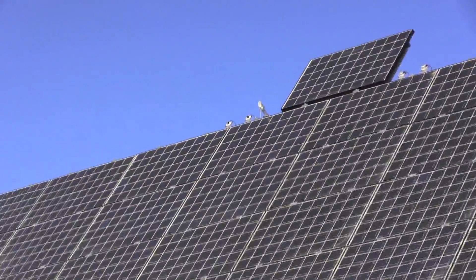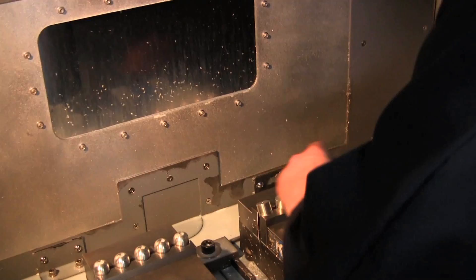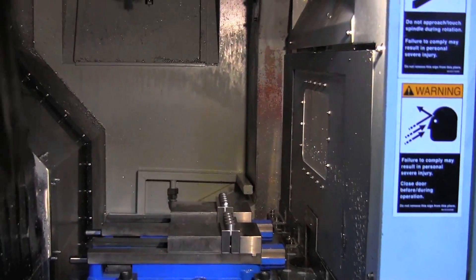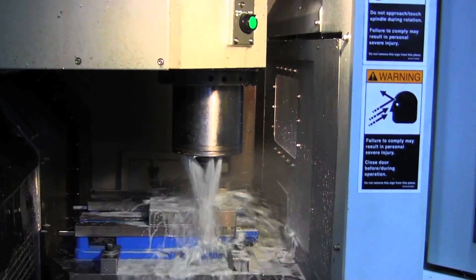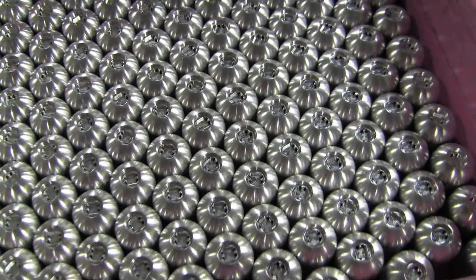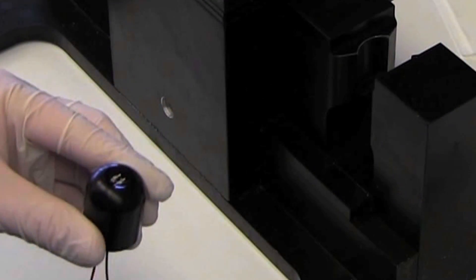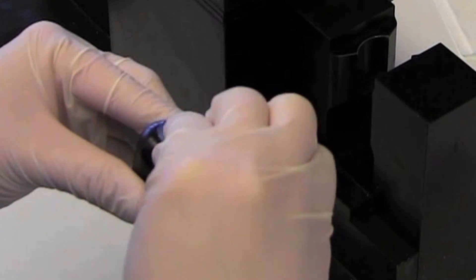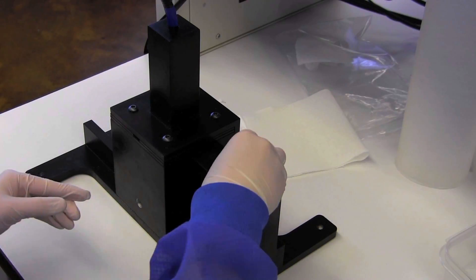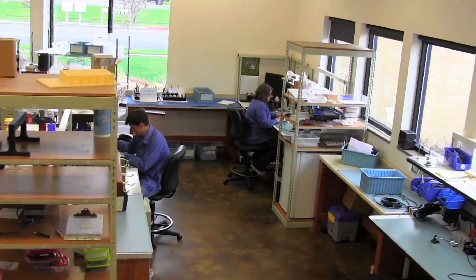Why do these top companies trust Apogee? As a research-driven company, Apogee has carefully refined our pyranometer design and manufacturing processes. All of our pyranometers are built at our headquarters in Logan, Utah. Each sensor body is milled from high-quality aluminum and is then coupled with custom optics and precision electronics by our skilled technicians in carefully controlled conditions. As a final step, all pyranometers are thoroughly inspected and tested to ensure their quality and accuracy before we ship them to you.